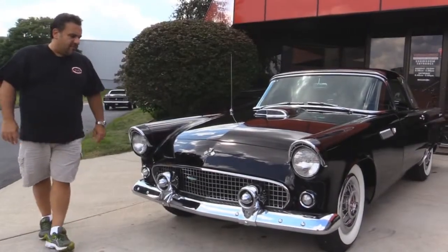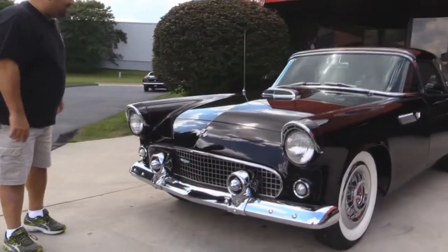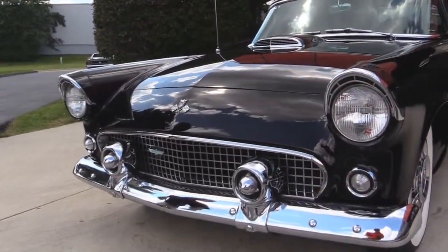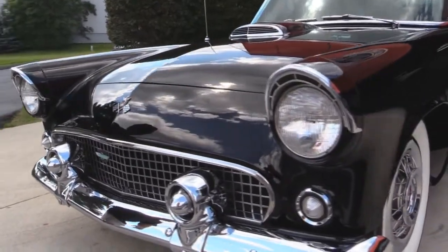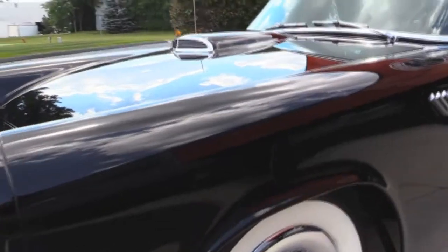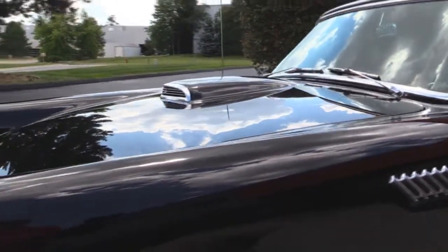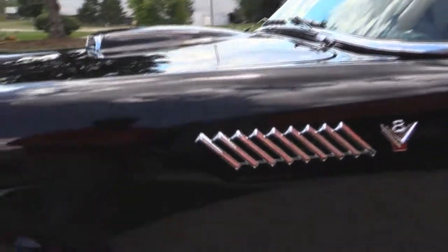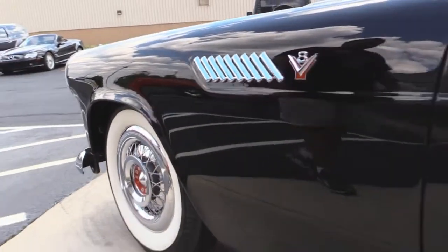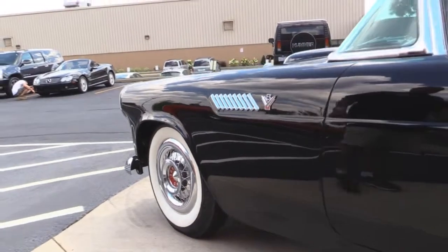What a gorgeous Thunderbird. Black — and let me just tell you something: when you have a black car, you better have a straight body, and this Thunderbird sure sports a straight body. Beautiful paint. The chrome, the stainless on this car is absolutely gorgeous. Very clean body lines and shiny paint that you can see right through.